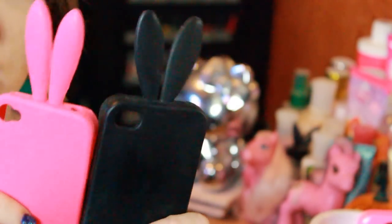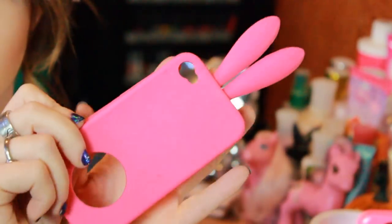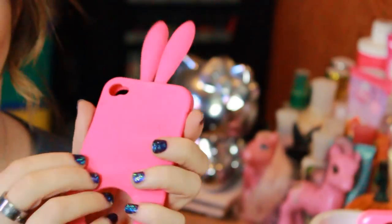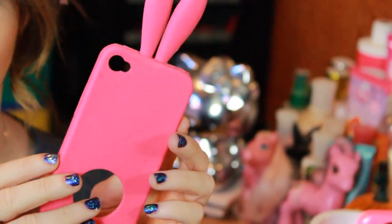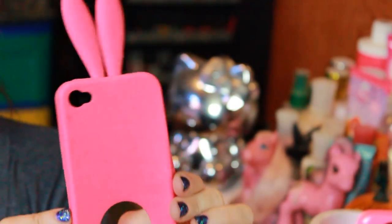Then the next two are just little Rabido cases, each individually sent to me from two different subscribers. I believe this black one was from Brittany as well. And then this pink one was all bedazzled and jeweled up from another doll who sent it to me, but the jewels all came off — that was unfortunate. The little cotton tail didn't come with it either. You can kind of see the glue residue left over, but it's still super cute and I still like to wear it. It's all pink.